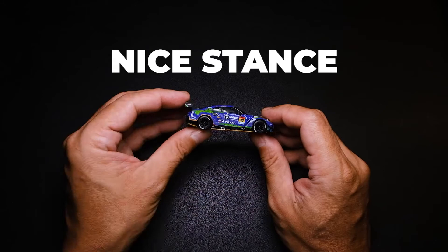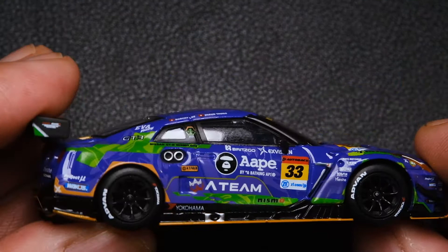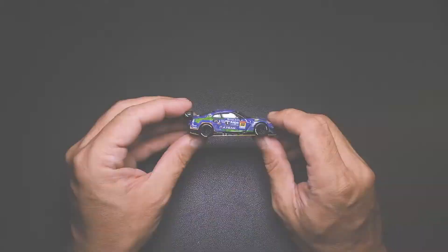In this side profile, I really like the stance of this diecast. The ground clearance is perfect, and is even emphasized by the orange paint of the skid plate. This profile also features the side exhaust here. This casting also has rubber side mirrors — nice.